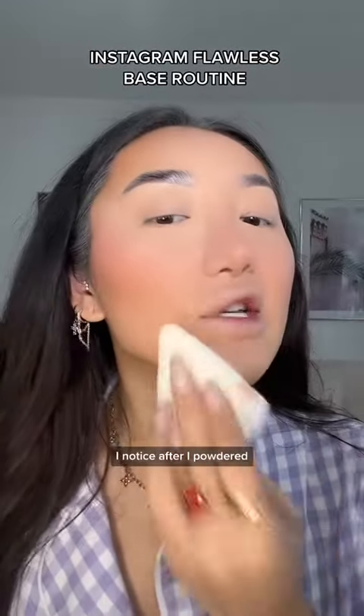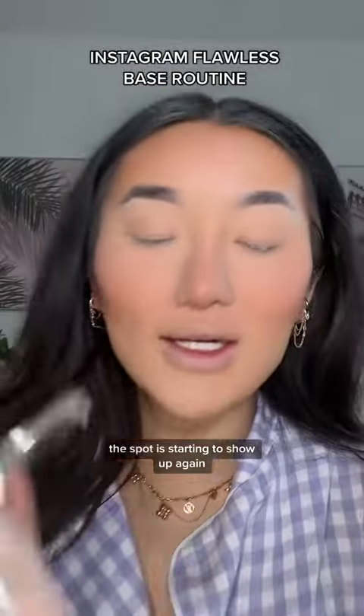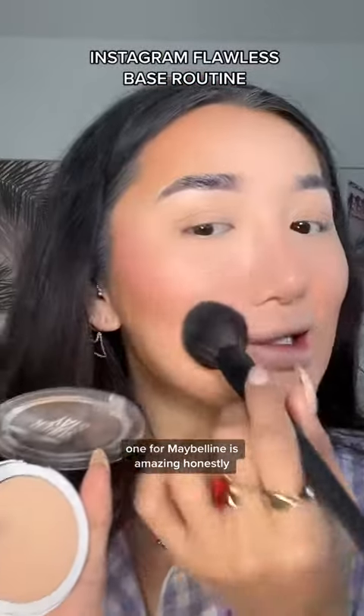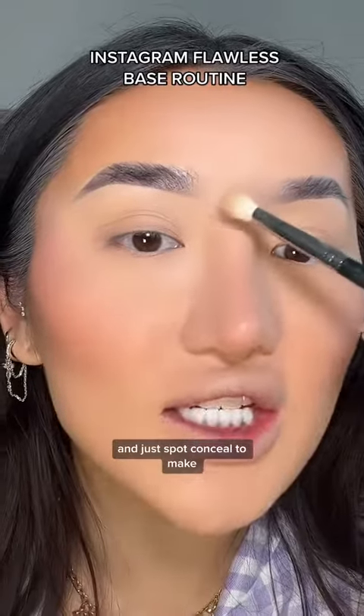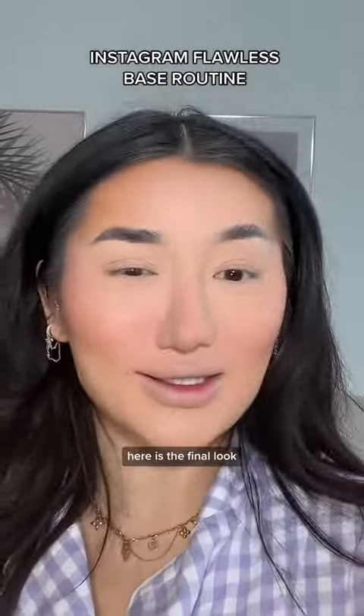Sometimes after I've powdered I notice the spot is starting to show up again, so I go in with a foundation powder. This one from Maybelline is amazing — it's honestly like a powder concealer. Another little tip is to grab a little eyeshadow brush and go in with that powder foundation to spot conceal and make sure every crevice of your face is flawless.